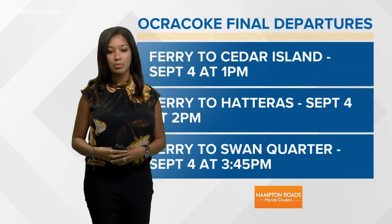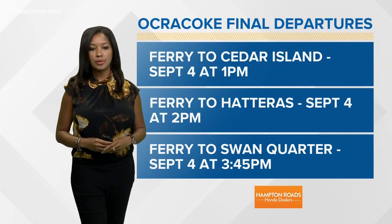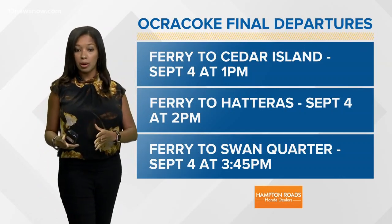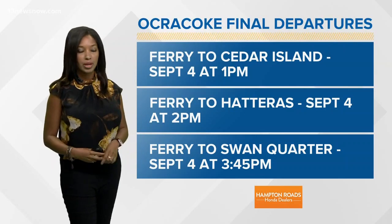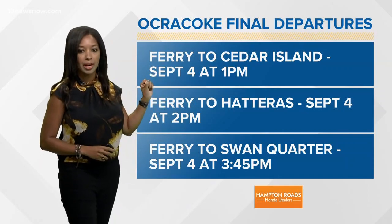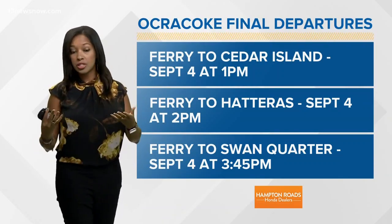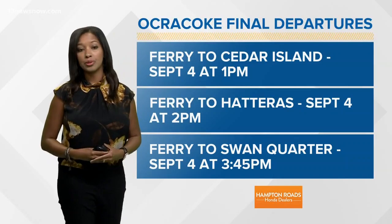I do have those final departure times for you, so take a look at your screen and remember these times because these are the final ferries leaving from Ocracoke Island. The ferry to Cedar Island is leaving September 4th — that is tomorrow at 1 p.m. The ferry to Hatteras is leaving tomorrow, September 4th, at 2 p.m. The ferry to Swan Quarter is tomorrow at 3:45 p.m. Officials are recommending that you pack up your personal belongings as much as you can, but leave as soon as possible because there is going to be a lot of traffic out there on the roadways.